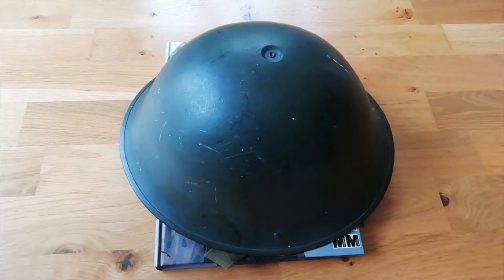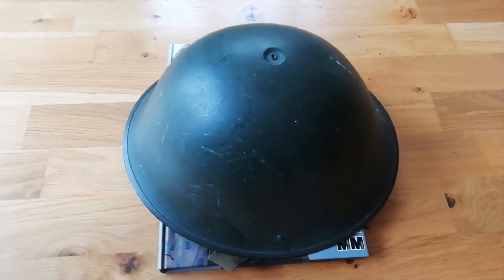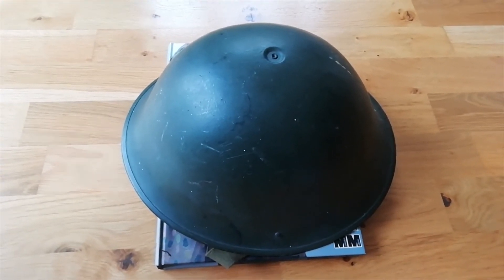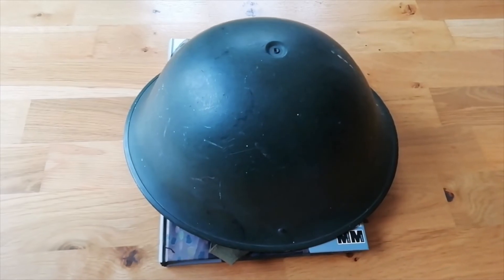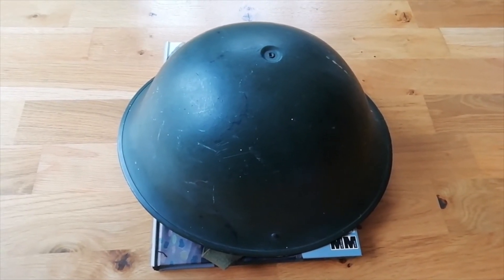As I said, the Mark III Turtle Helmet was going to replace the Mark II steel helmet but didn't. And it's actually a better design as a mark of helmet, which Toby's going to speak about in a moment.